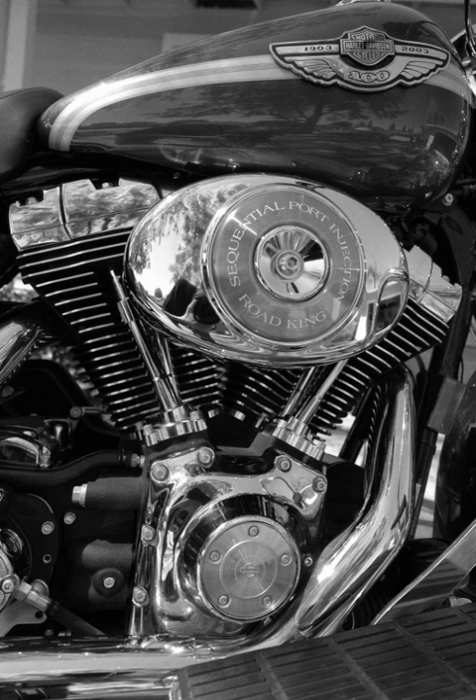Generally, a two-cylinder engine with the cylinders arranged at any angle greater than zero degrees and less than 180 degrees may be classified as a V-twin, although an angle that approaches zero is not practical. Despite Ducati referring to its 90-degree twin-cylinder engine as an L-twin, with the front cylinder nearly horizontal and the rear cylinder almost vertical, there is no technical distinction between V-twin and L-twin engines.